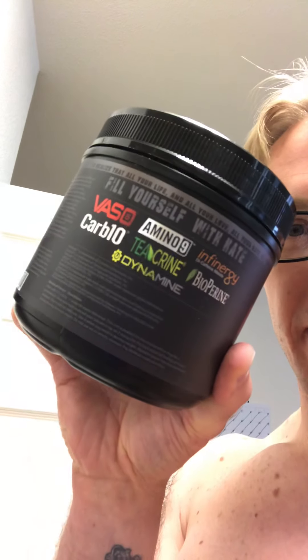You've also got the Amino9 branded ingredient, Bioperine for absorption. Then there's the stimulant and mind matrix with things like Alpha GPC, acetyl tyrosine, TeaCrine, caffeine, dicaffeine malate, Dynamine, synephrine, caffeine citrate, hordenine, and a few other compounds.